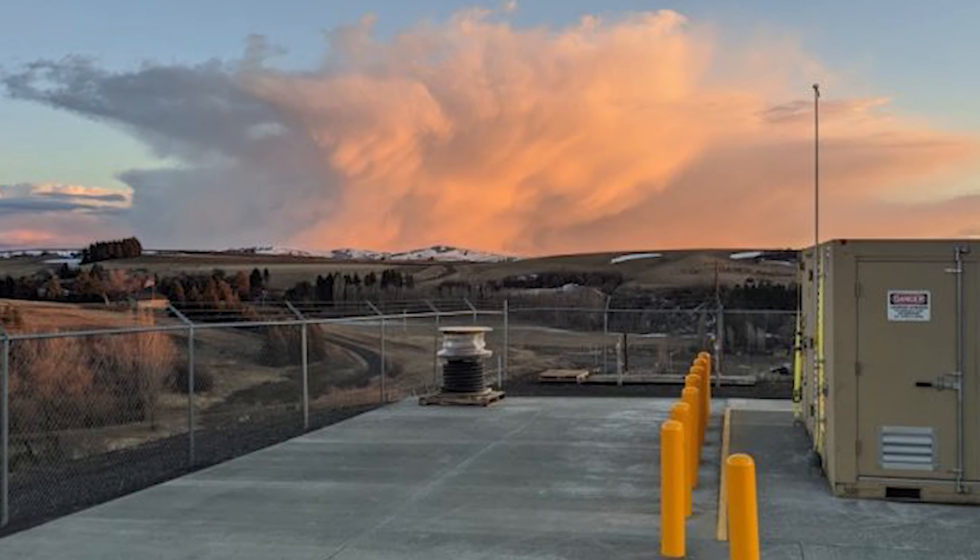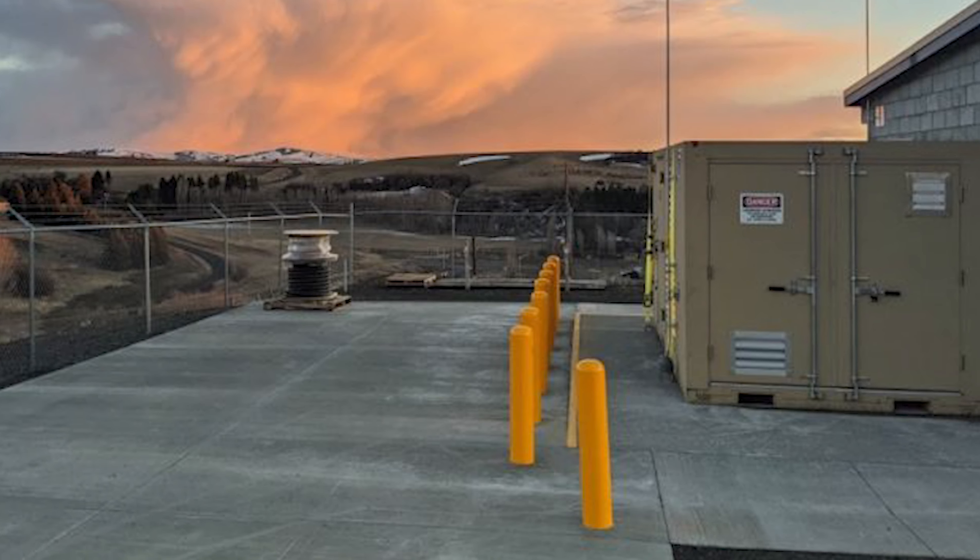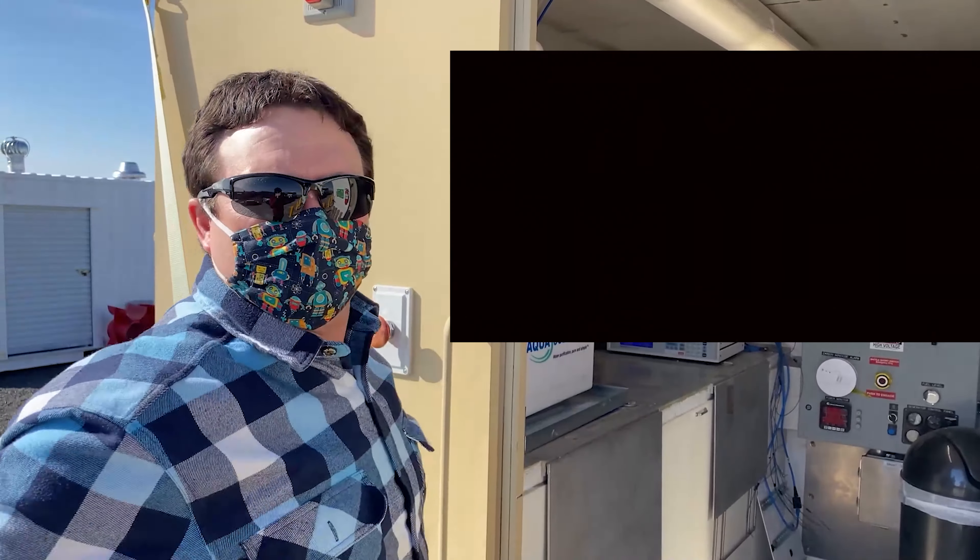We have ventilation constantly going any time we have hydrogen in the station. That's for safety codes and standards so that you can never accumulate hydrogen here — it all just gets vented and goes up and away.